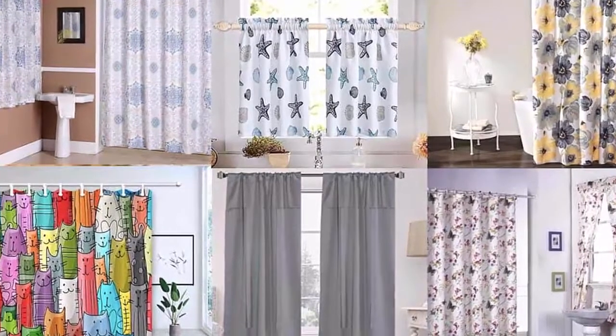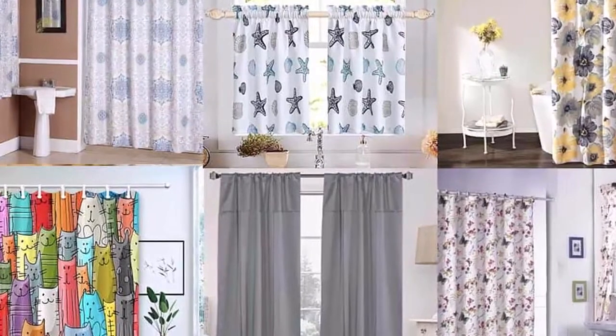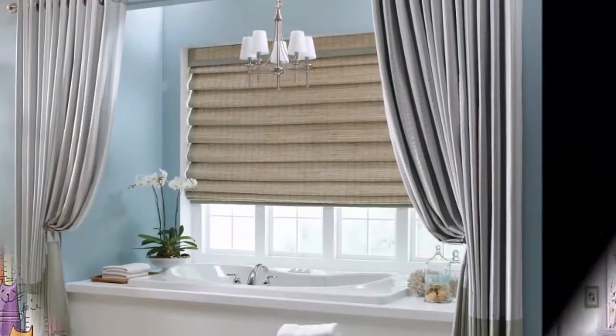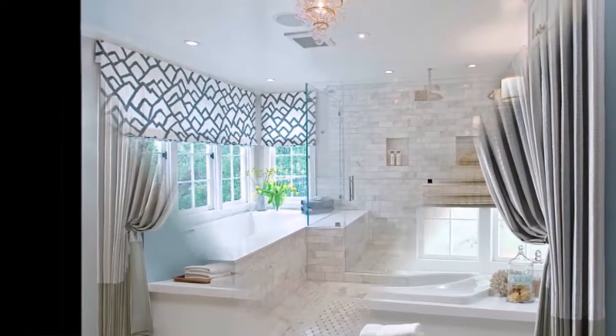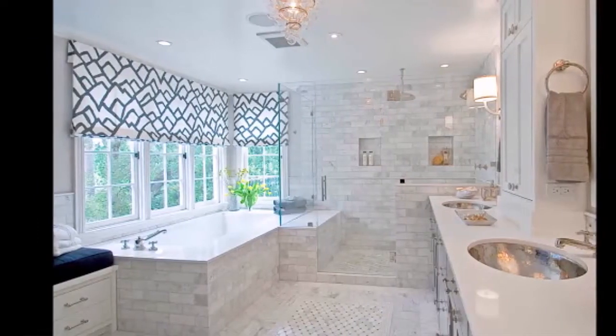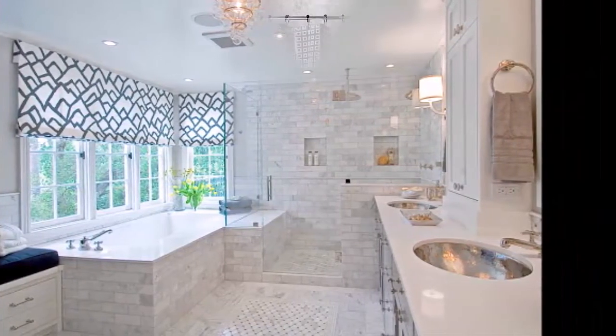In this video you are watching the most popular ideas for bathroom curtains. Curtains are a perennially popular bathroom window treatment for good reason — they offer privacy and light control, but they also come in a wide range of fabrics.